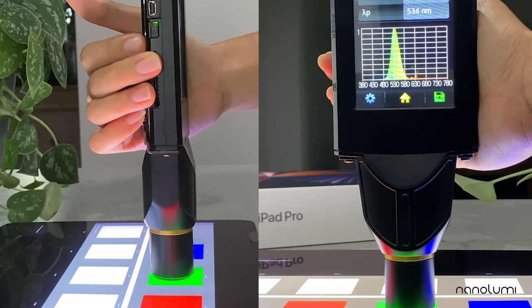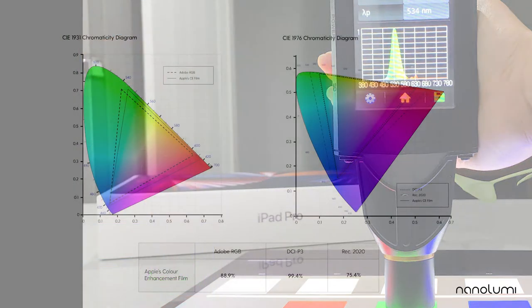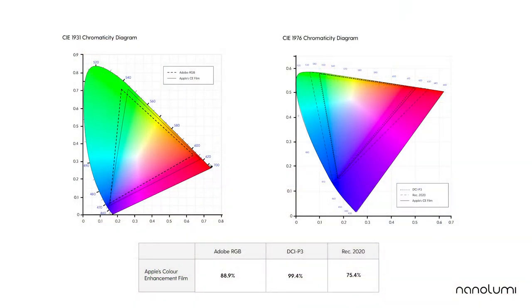This is the spectrum of the green material in Apple's color enhancement film, a phosphor with a full-width at half maximum of 45 nanometers after the color filter. The current 12.9-inch iPad Pro covers 89% Adobe RGB, 99% DCI-P3, and 75% Rec.2020 color.